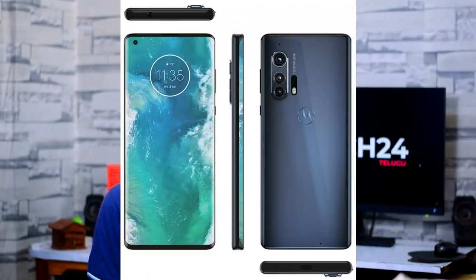There is also a Motorola Edge Plus variant with a Snapdragon 865 processor. More confirmed details on these phones are expected soon.